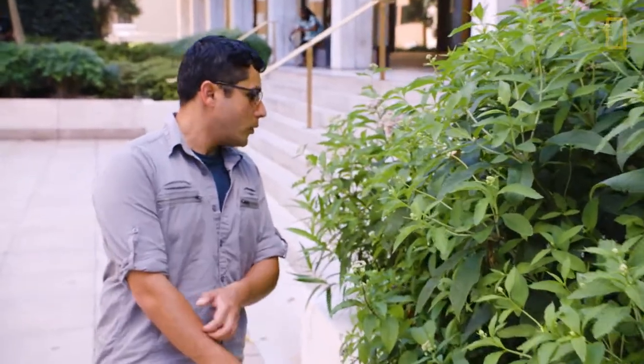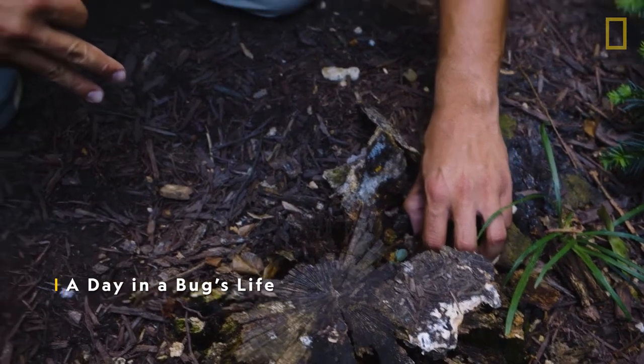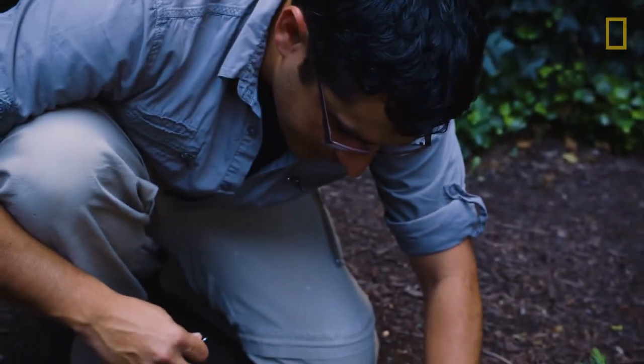Finding insects is not difficult. Insects love moisture, so when you find something rotten like this, you're going to find some bugs.